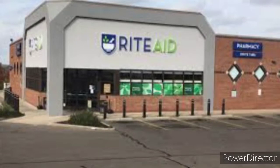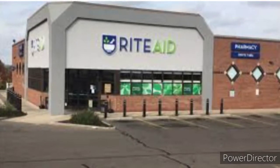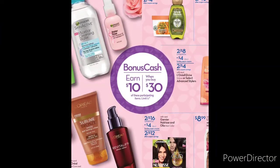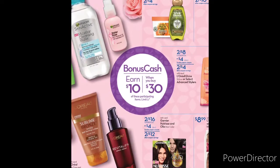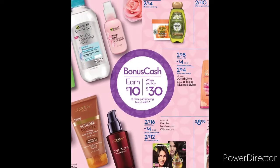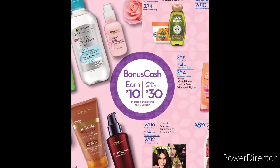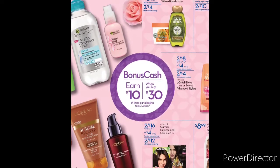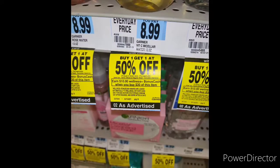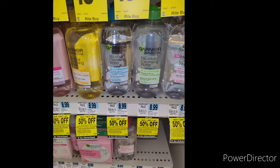From the looks of it, it only includes the Garnier products — the Garnier facial care, the Garnier hair care, and the L'Oreal products as well. This is what I ended up picking up. I'm showing you the flyer here, and also I'm going to show you the stickers in the store.